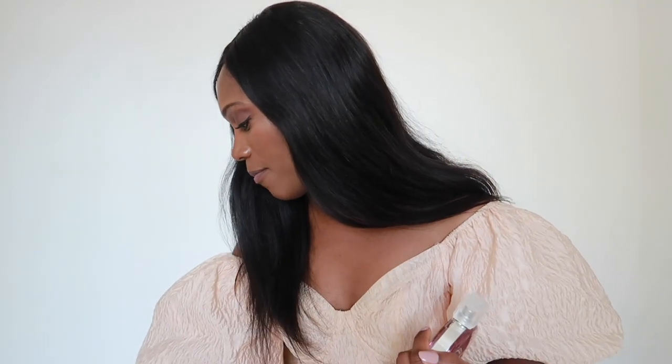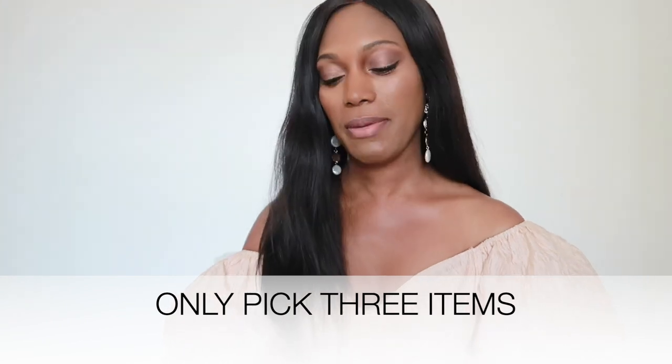My top three picks from the collection: first, the EDT — an absolute compliment-getter that lasts all day, smells so beautiful and feminine, perfect versatile daytime and summer scent. Second, the deodorant spray, which smells exactly like the fragrance, is refreshing and great for travel or in your handbag. Third, you have to own the body moisturizing cream because it doubles up as a perfume — it won't radiate very far but you'll smell it on your skin, it makes you feel elegant and feminine, and you can top it up throughout the day.